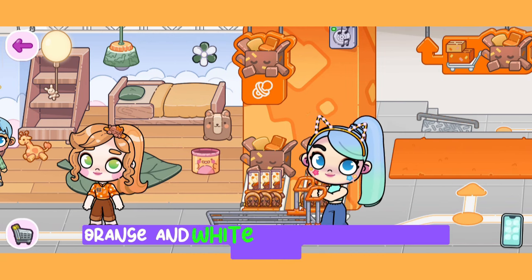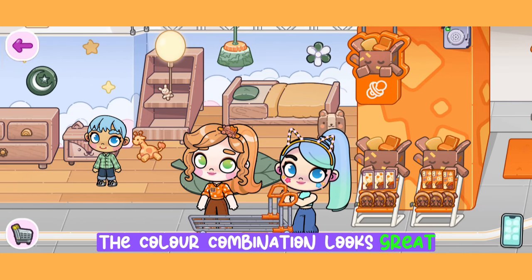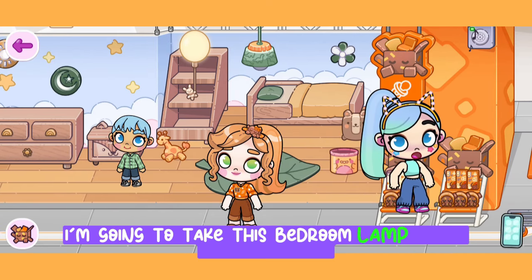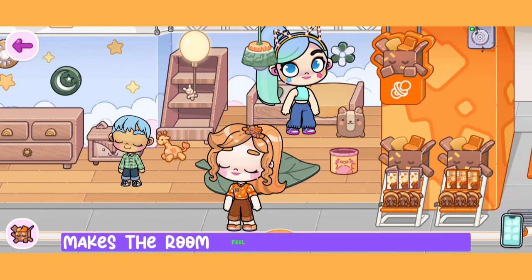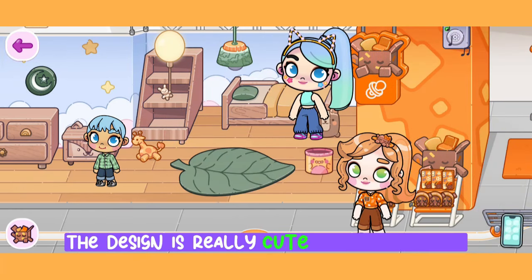Brown, green, orange, and white make up the color palette, and the combination looks great. The bedroom lamp really caught my eye — I'm going to take it home for sure. There is a leaf-shaped carpet on the floor, and the wood-look furniture makes the room feel like it's in the woods. The design is really cute and looks great.